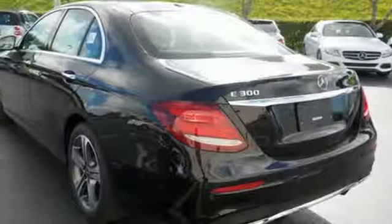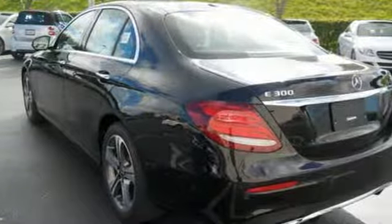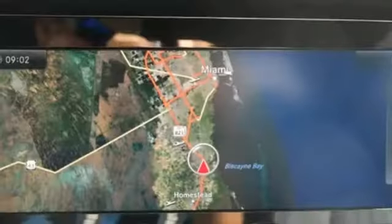Keyless Start, HomeLink, Dual Zone Climate Control, Hands-Free Bluetooth, and Voice Control provide a carefree experience behind the wheel.